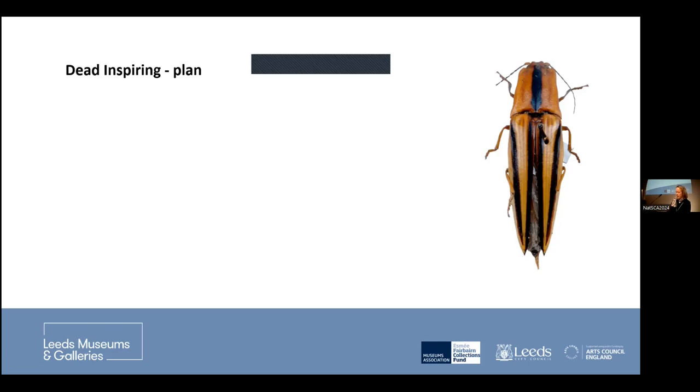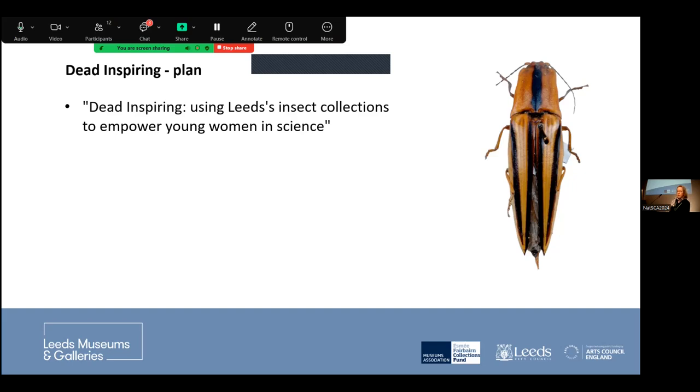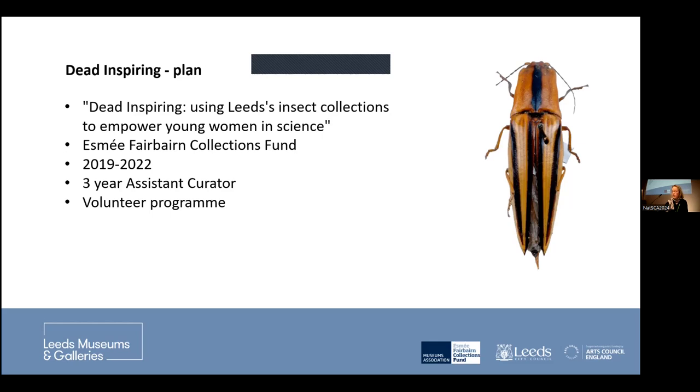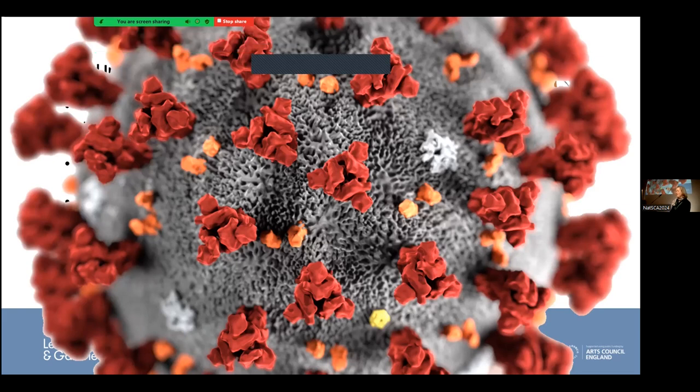Dead Inspiring was our project run over the last few years. Our plan was to empower young women in science using Leeds' insect collections. Part of my motivation was that a part of the collection hadn't been looked at for a while, so it was entomology's turn. We were funded by the Esme Fairbairn Collections Fund, administered through the Museums Association, and ran from 2019 to 2022. We planned to employ an assistant curator, run a volunteer programme, do cataloguing, and deliver a school engagement programme — however, COVID dumped on us massively and we didn't manage to do half of it.